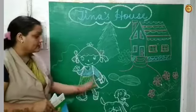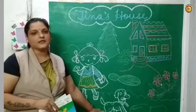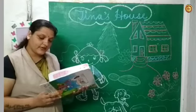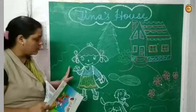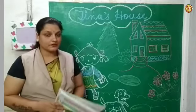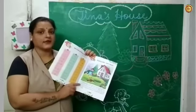Tina loves it very much. She loves her pet dog and goes for a walk with him every day. Tina goes for a walk with Polo every day. I hope you have understood the chapter — you should read this chapter again and again.